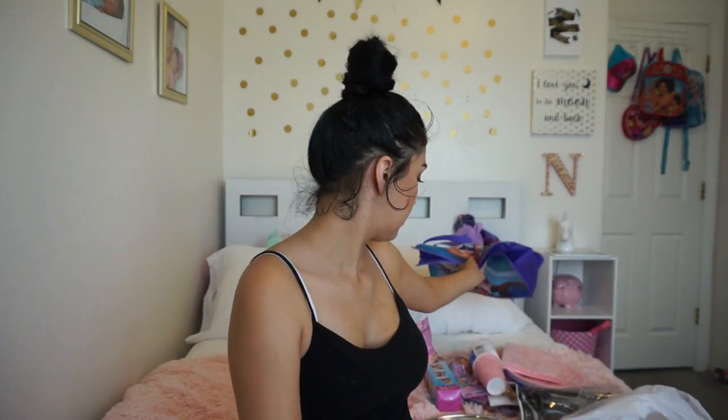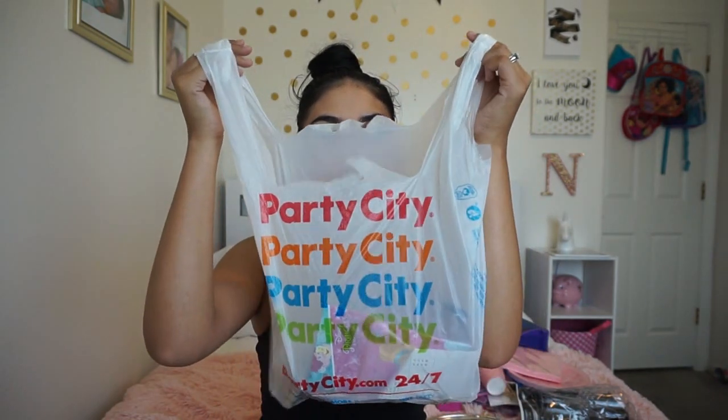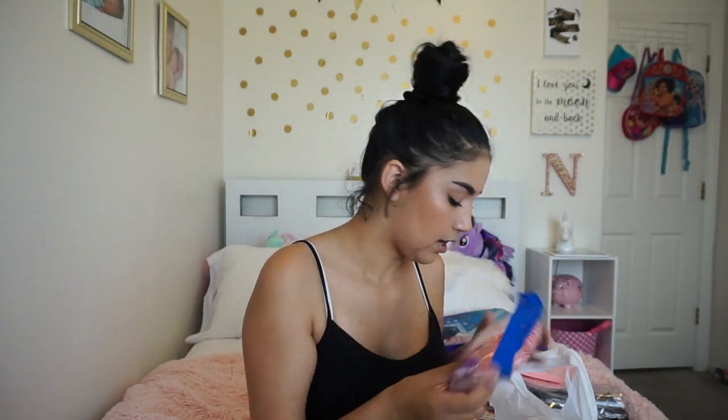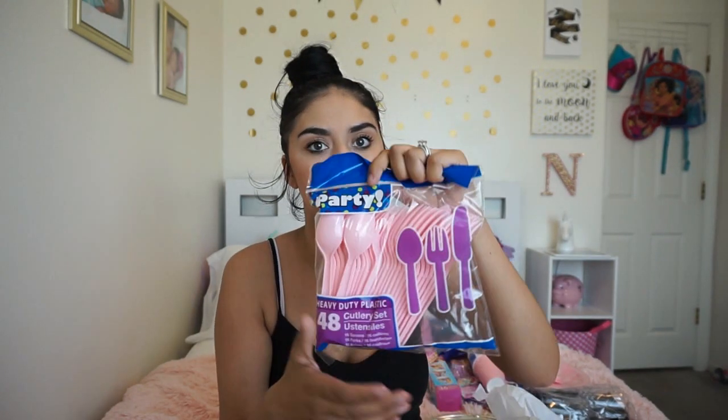So that was all at Dollar Tree. Next I'm going to do — oh well that balloon was at Target and I'm going to go get another one. But now this is Party City. Actually I mixed it — there's also Dollar Tree because I got these pink ones.